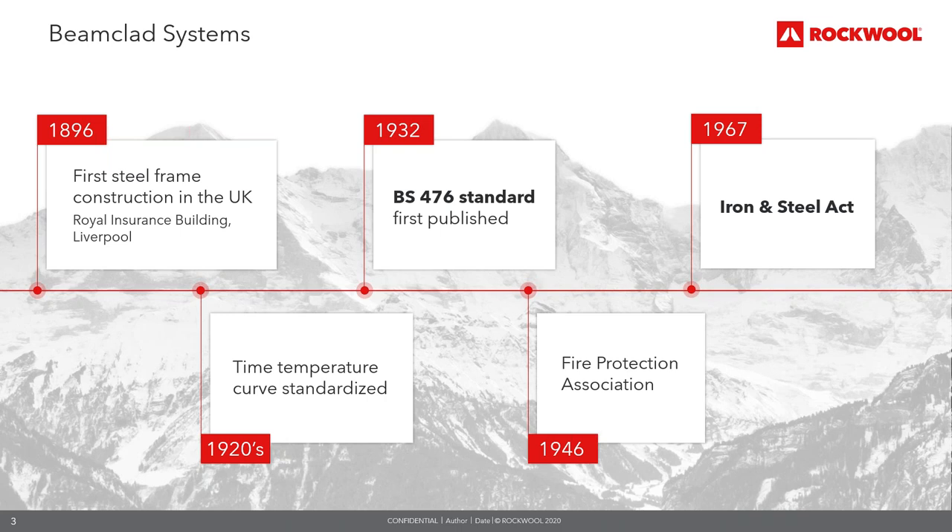In 1932, the BS 476 standard was first published. When designing a building, a key consideration is how it will behave in fire — ensuring elements of structure will not collapse but remain standing or hold back the fire for a prescribed time. BS 476 dictates the appropriate fire test for these elements and grades the level of fire resistance. In 1946, the Fire Protection Association was established as the UK's national fire safety organisation, working to identify fire dangers and keep their potential for occurrence and loss to a minimum.